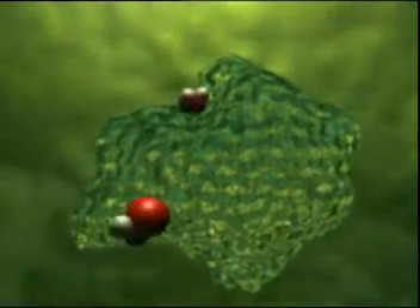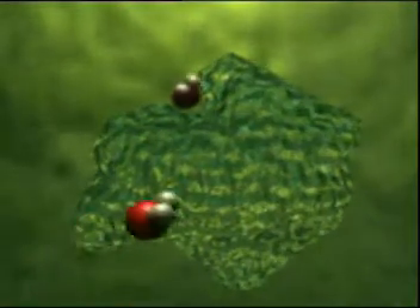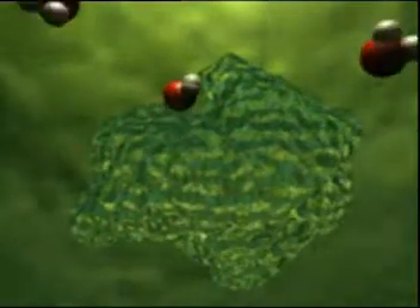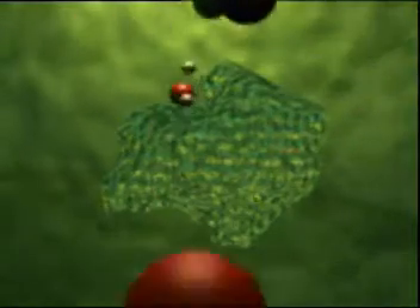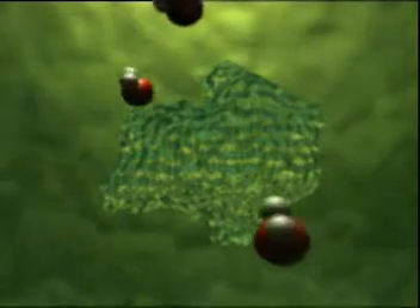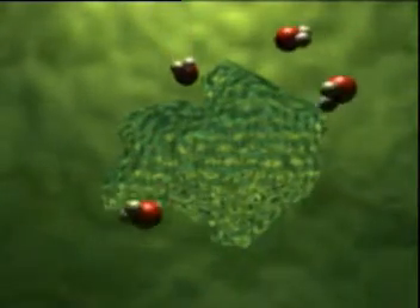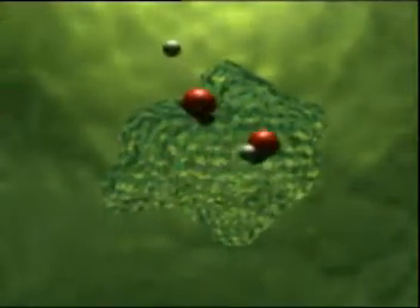The water molecules bind with these enzymes. It's only by binding with the enzymes that the water molecules can split into two, and the molecules have to split into two for photosynthesis to take place. On a hot day, the water molecules are frantic, continually binding and unbinding with the enzymes. Photosynthesis takes place and the plant grows. But on a cold day, the molecules move more slowly, and the critical binding with the enzymes slows down, so photosynthesis is hardly happening at all.